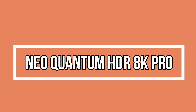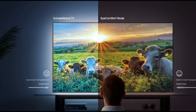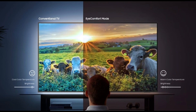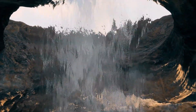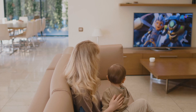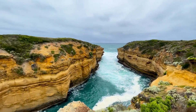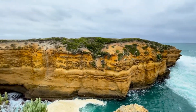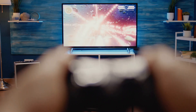Neo Quantum HDR 8K Pro — as we journey deeper, the spotlight falls on Neo Quantum HDR 8K Pro. This technology paints scenes with incredible depth and super-fine detail. From exploring caves to experiencing vivid landscapes, this HDR technology, combined with advanced tone mapping, promises visuals that mirror the richness and contrast of the real world. Get ready to be immersed in a symphony of colors and lifelike imagery.